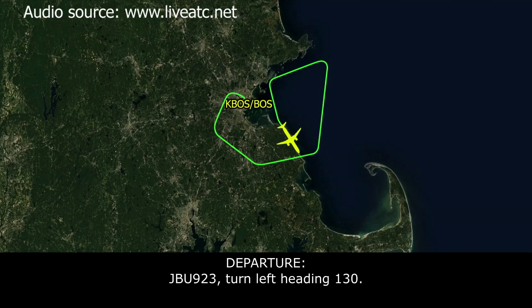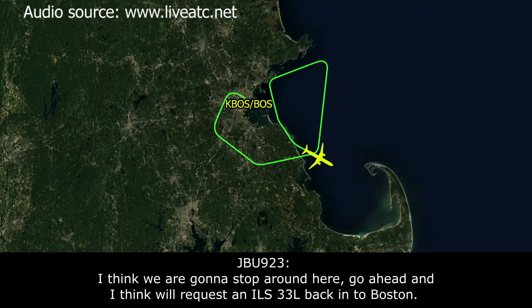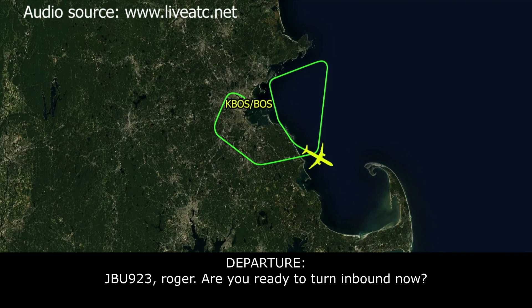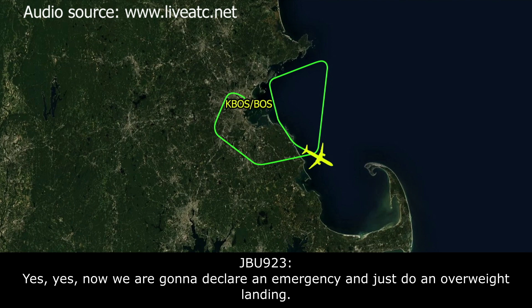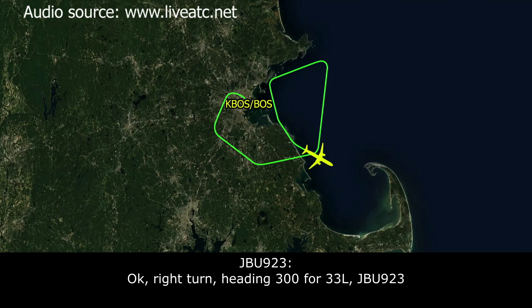ATC: JetBlue 923, turn left heading 130. JetBlue 923: Left heading 130, JetBlue 923. JetBlue 923: Boston Approach, JetBlue 923 — I think we've got everything sorted. We're going to go ahead and request the ILS 33 left back into Boston. ATC: 923 roger, are you ready for the turn inbound now? JetBlue 923: Yes, and we're going to declare an emergency due to the overweight landing. ATC: 923 roger, turn right heading 300 for the ILS runway 33 left approach. JetBlue 923: Right turn heading 300 for 33 left, JetBlue 923.